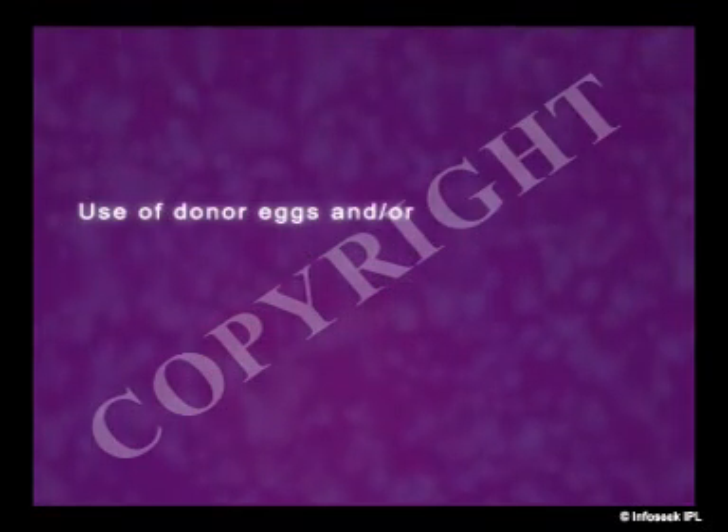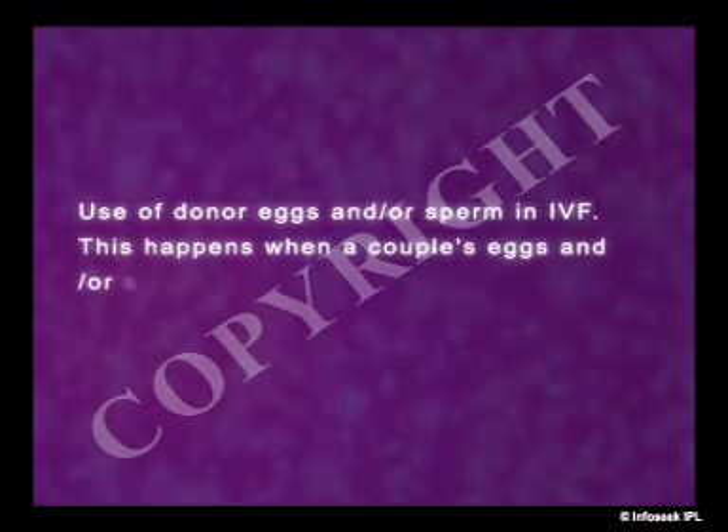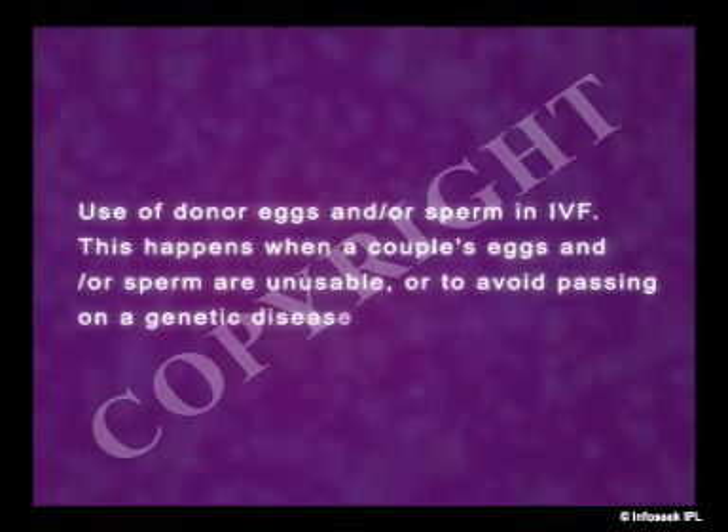In IVF, there are many variations. These include the use of donor eggs and/or sperm in IVF. This happens when a couple's eggs and/or sperm are unusable or to avoid passing on a genetic disease.